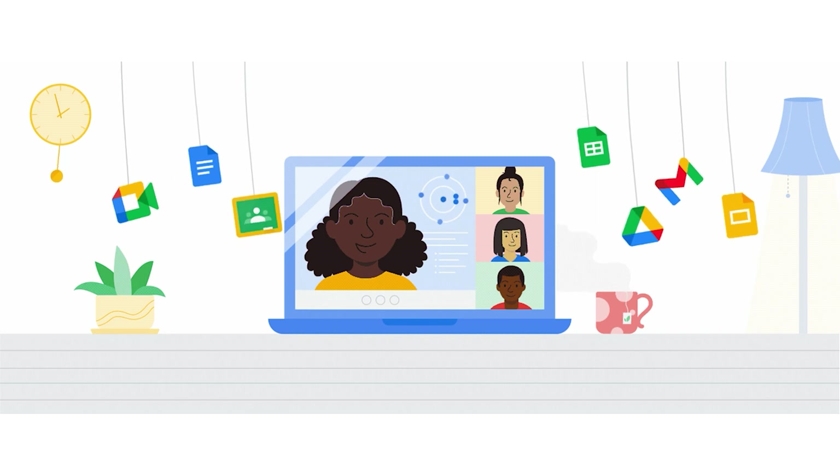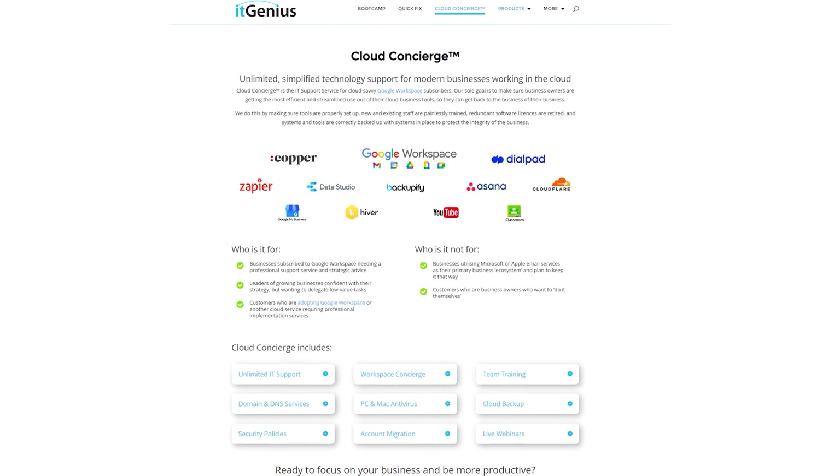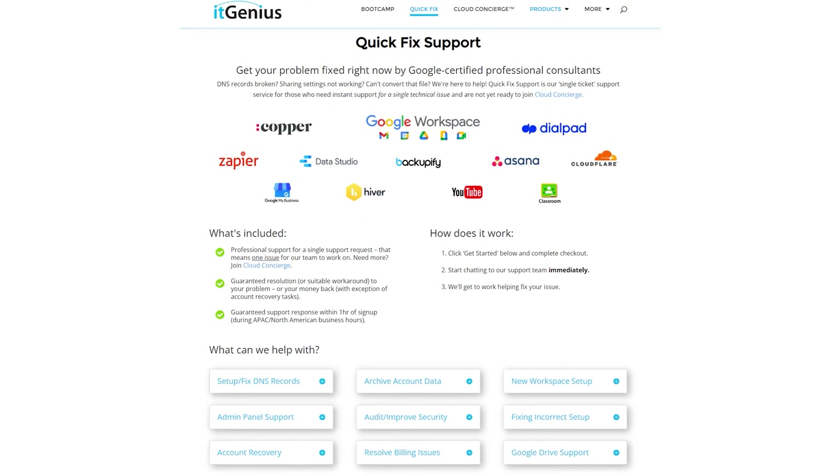Or you can join a Workspace Basics Bootcamp. If you're a business owner and you're interested in an audit on your technology stack or your Workspace account, or you're looking to do a project in the tech world, you can take advantage of our free consultation. And if you need help right now, then consider joining Concierge or taking up a quick fix with our team for professional support for your tech stack.